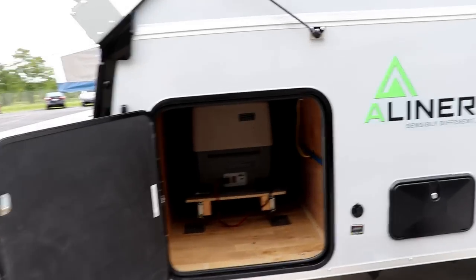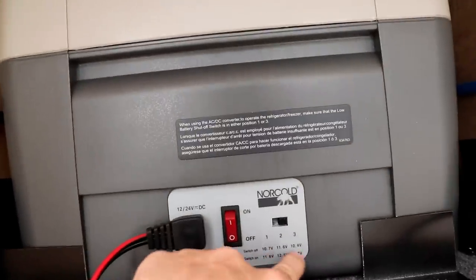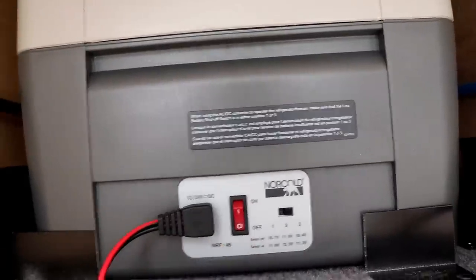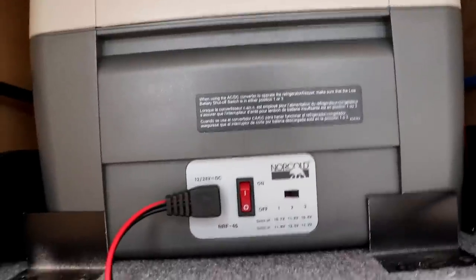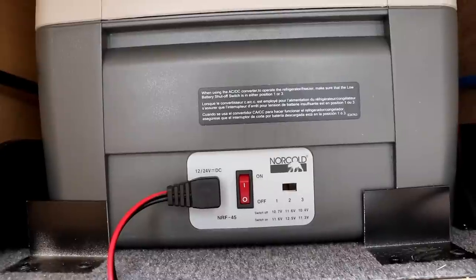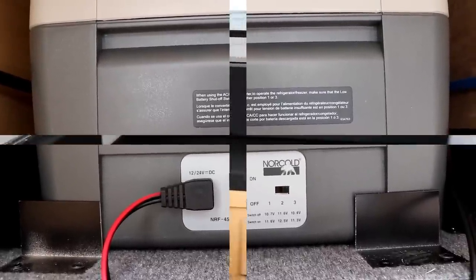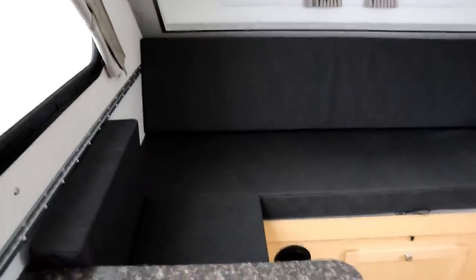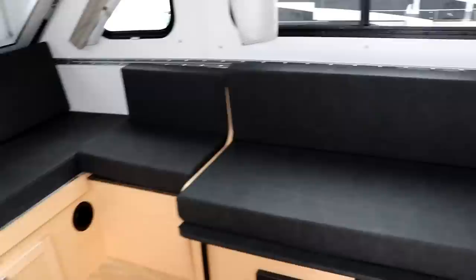You have storage up in the front here, which makes it easier to access your refrigerator. This is where you turn it on and set it according to your boondocking needs — switches one, two, and three pertain to what battery voltage it will cut off at. Very simple. You'd set your temperature mode at the top. This is what it looks like when you have it all set up for seating.